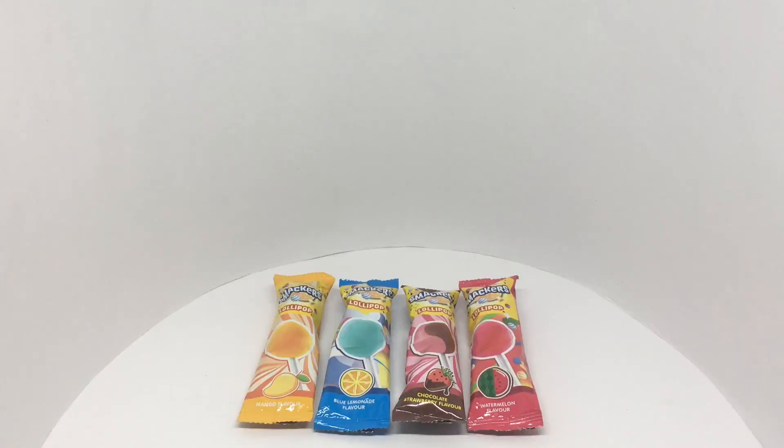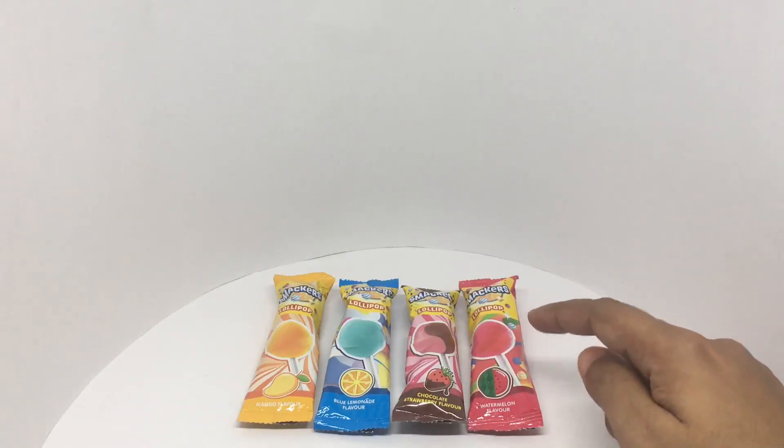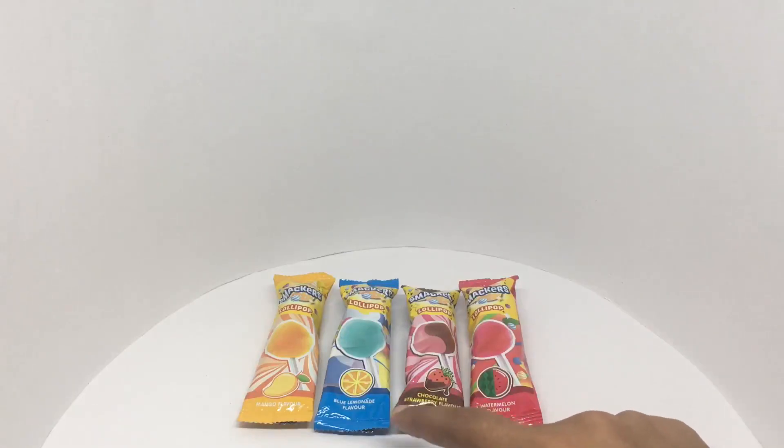Let's take a look at these Smacker lollipops. They come in four different varieties: watermelon, chocolate and strawberry, blue lemonade flavor, and mango flavor.